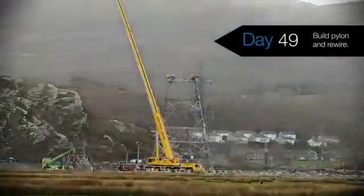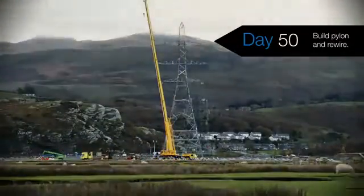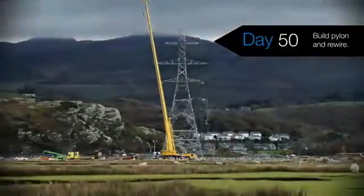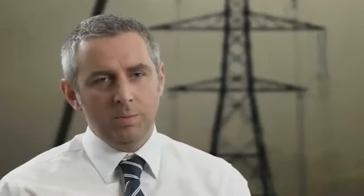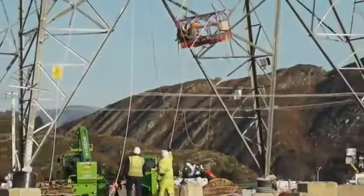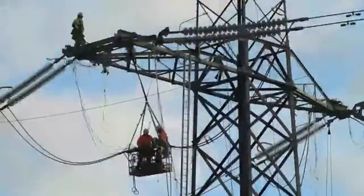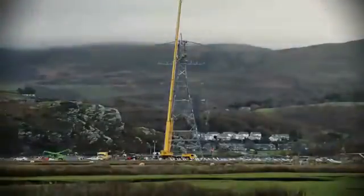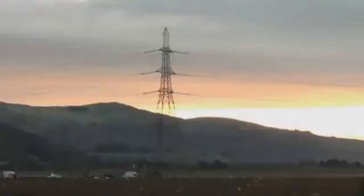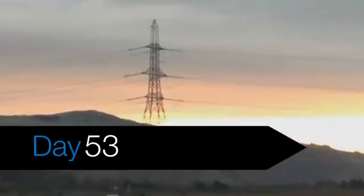I'll always be grateful for the way that these people went above and beyond what would be required in normal working conditions — whether it be stakeholders, whether it be the guys working on the towers, whether it be people supporting the programme. It's amazing, because that last bit when you erect the tower, it all comes together in just a few days. And the team did a great job of giving me a sunset picture of the panel, and I can still clearly remember it. That was a real satisfying evening when the picture came through.